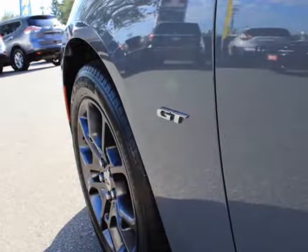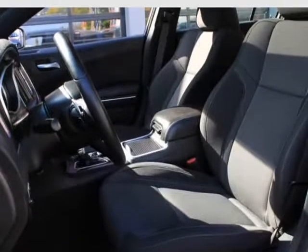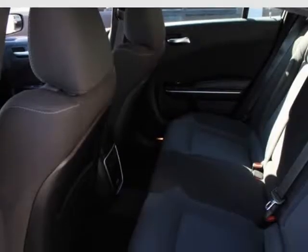Cruise control with steering wheel controls. Heated sport front seats with 8-way power driver seat. Dual zone front automatic air conditioning.